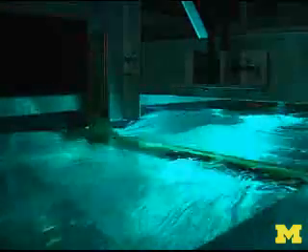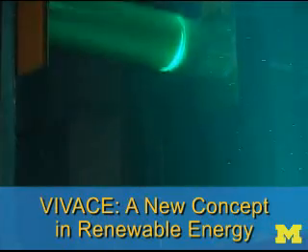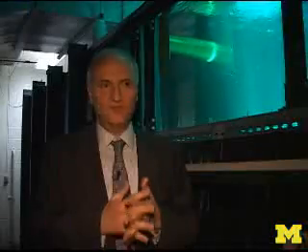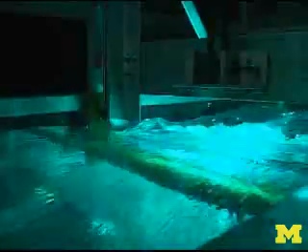Their machine is called Vivace, and it can tap into the energy locked in slow-moving ocean and river currents. The vast majority of currents around the world are slower than three knots. Vivace greatly expands our ability to harness energy from slow currents, even as slow as one knot. There's no other technology that can go into such a slow flow and harness the energy.